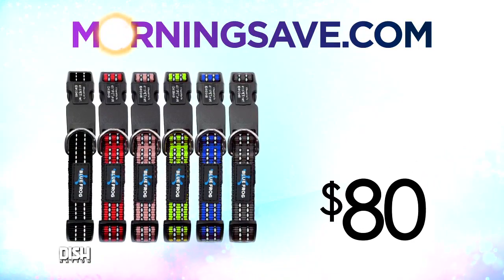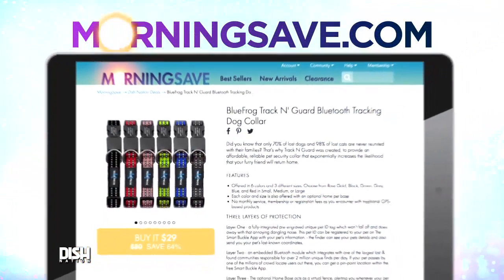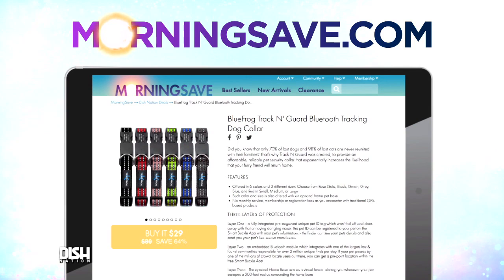I love this. How much is it? Here's the fly, and it's time to get your dogs ready. Usually the Blue Frog Tracking Guard Bluetooth Tracking Dog Collar will set you back about $80, but for Dish Nation viewers it's only $29. Oh, that's really good. Go to MorningSave.com and take advantage of this deal — tell them Dish Nation sent you.